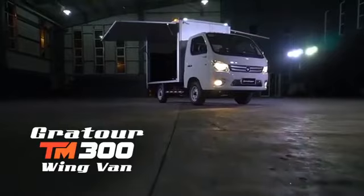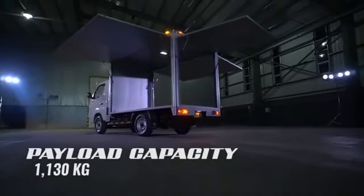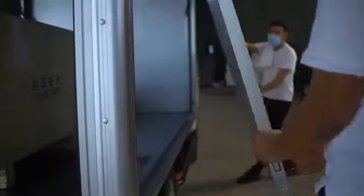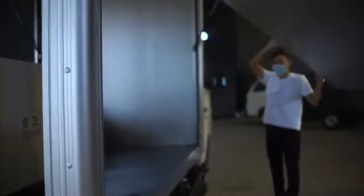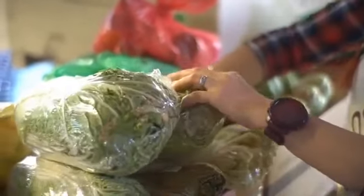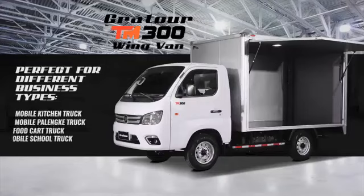The Gratur TM300 wingvan, with its high 1,130 kg payload capacity, will have its user hastening smoothly to success. Installed with 3 liftable doors providing clearance for 3 side transactions, it is perfect for the new normal. It is applicable for the concept of mobile palenque, making safety meet convenience for the greater public.